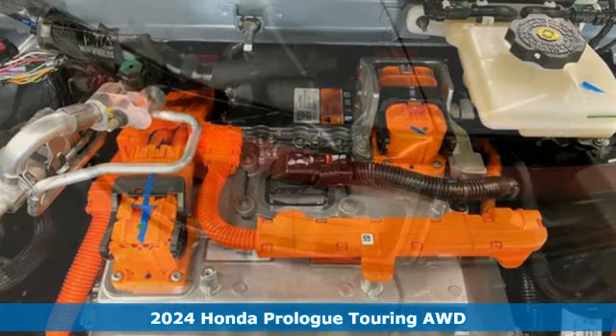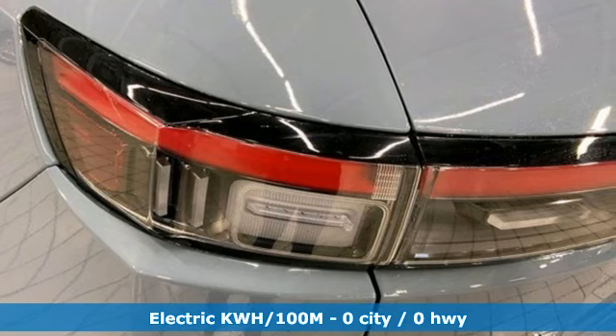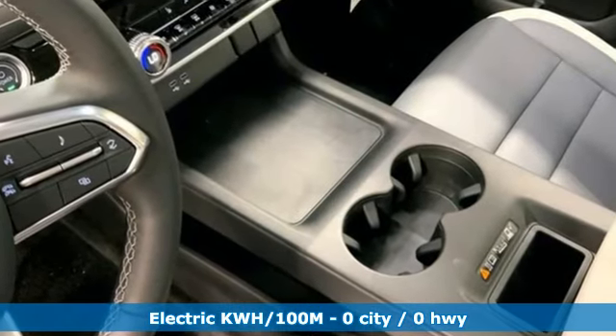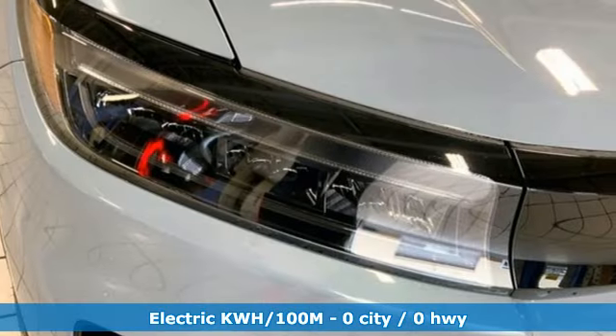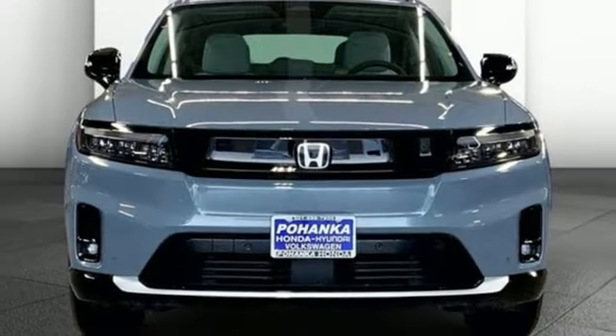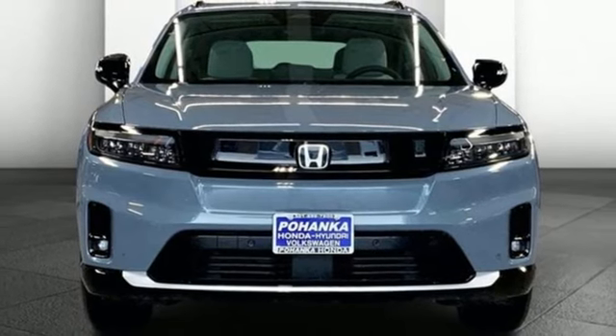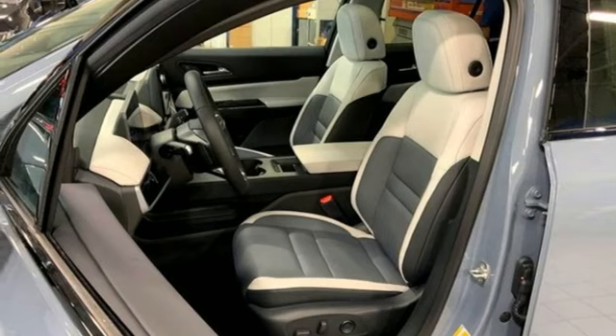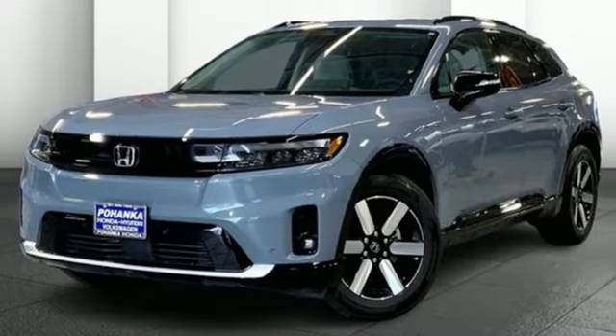It's well-equipped with the features you need: driver selectable mode, front heated leather bucket seats, integrated navigation system with voice activation, auto dimming rear view mirror, dual zone climate control, Wi-Fi hotspot, streaming audio, hands-free lift gate, memory exterior door mirror settings, and automatic transmission.